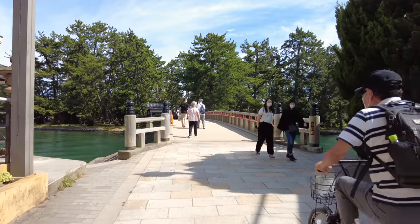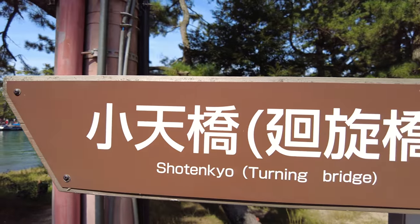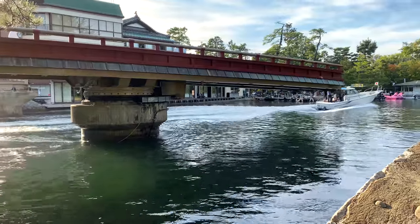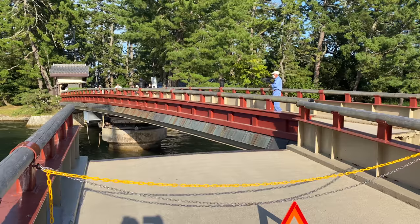Another first for me was here — this turning bridge, Shotenkyo. It actually turns to let boats through because it's too low. It feels like just a normal bridge when it's not turned.